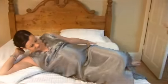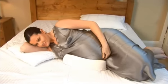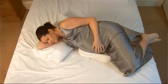Simply place PregnaPillow under your bump. Its unique, firm, contoured shape cradles and cups your bump and supports your baby's weight. It prevents the twisting of the spine, which prevents backache.